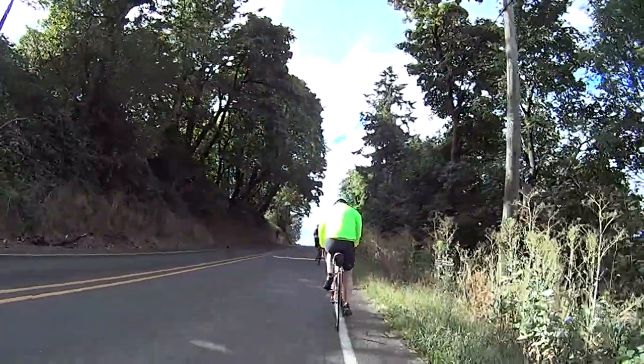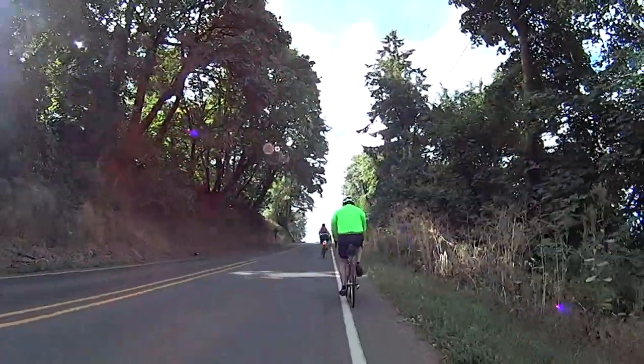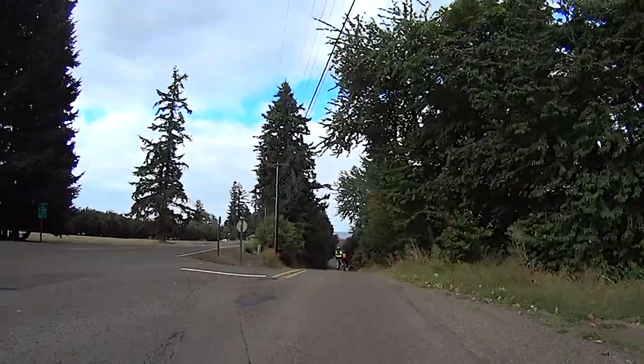We'll briefly climb out of the floodplain, back up to French Prairie, before dropping into the floodplain again at Ravenna Road.